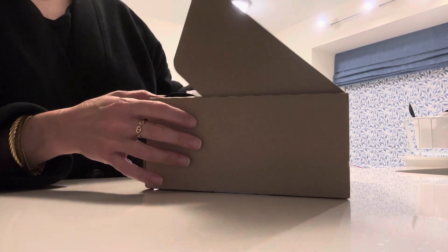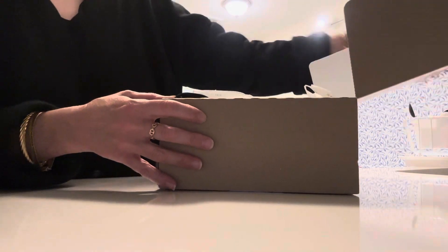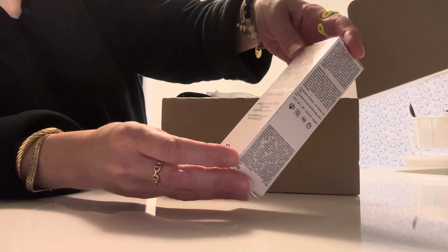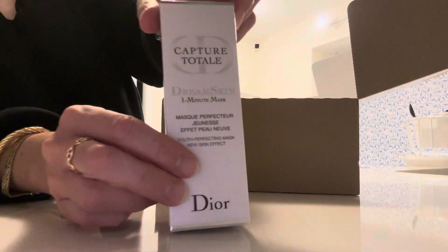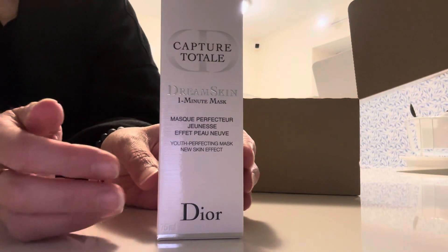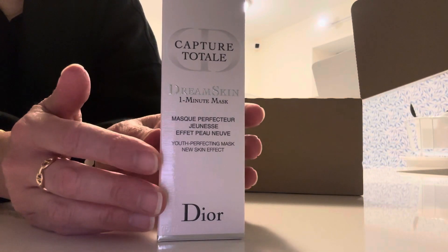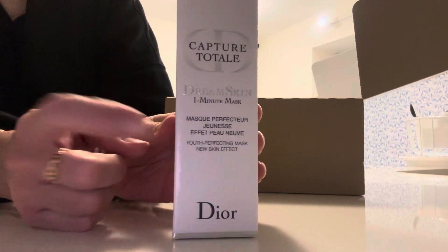I ordered three items and I have a ton of gifts with this, so kind of exciting. The first product I ordered was the Capture Total Dream Skin One Minute Mask. I want to give it a try and I hope that it is good — this is $80.